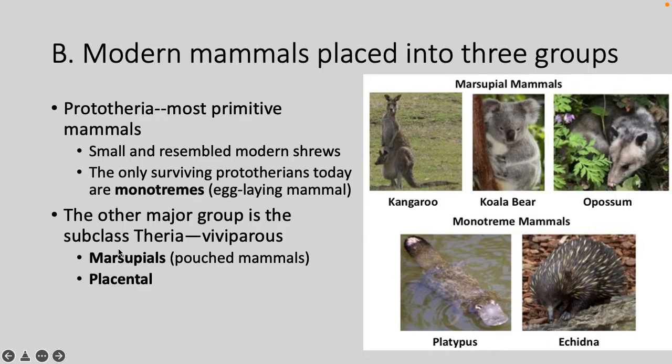Under Theria, there are two groups: the marsupials, which are pouched mammals, and the placentals. The only surviving prototherian groups are the platypus and two species of the echidna. They share some reptilian characteristics — they lay shelled eggs, and their shoulder and pelvis are similar to some early reptiles. They have a cloaca, a single opening where feces, urine, and reproductive products exit. But they also have mammalian characteristics: a single bone on each side of the lower jaw, fur, and mammary glands.